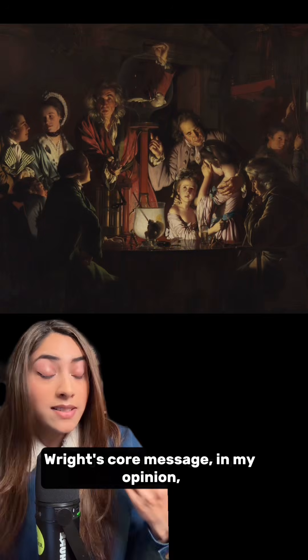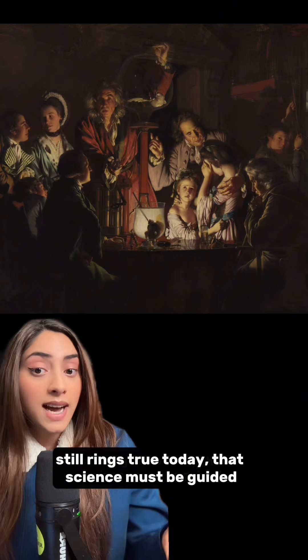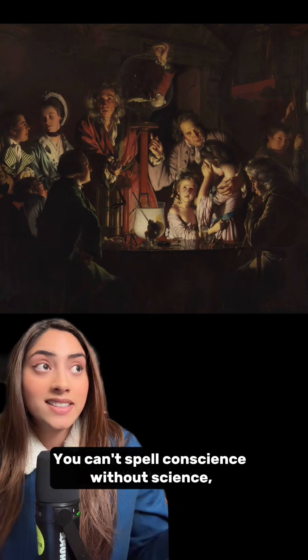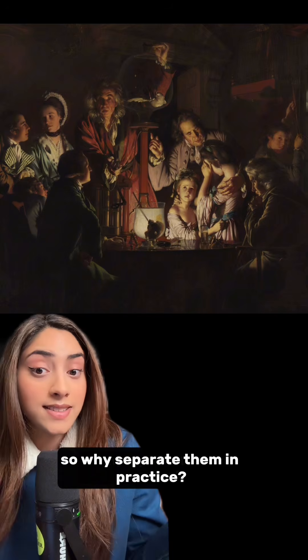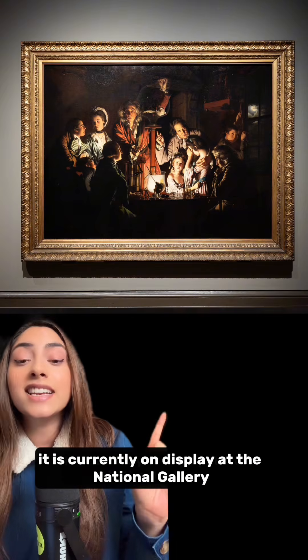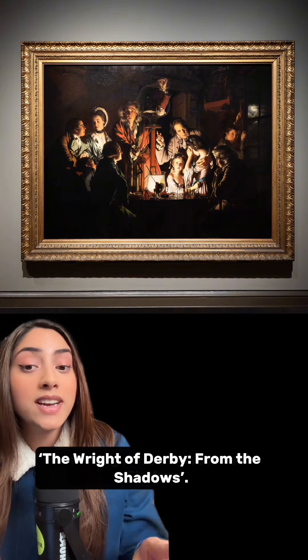Wright's core message, in my opinion, still rings true today: that science must be guided by an ethical and humane conscience. You can't spell conscience without science, so why separate them in practice? If you want to see this painting in person, which I highly recommend, it is currently on display at the National Gallery in London in an exhibition called 'The Wright of Derby from the Shadows.'